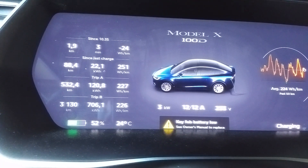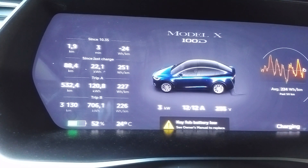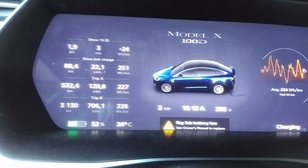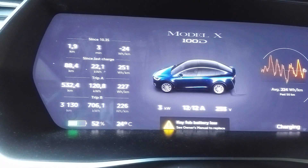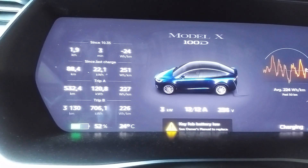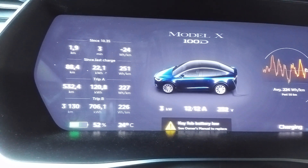My average speed in Germany was around 130 to 140 km/h, because sometimes there are limits. Most people believe that in Germany you can travel at any speed, but honestly most highways are limited to 130. Speeding 10 km/h over the limit is still not penalized.